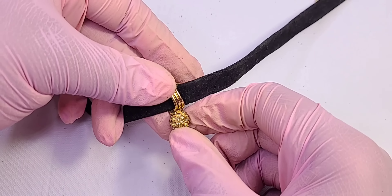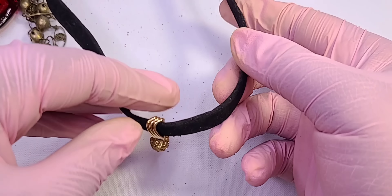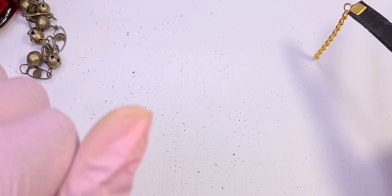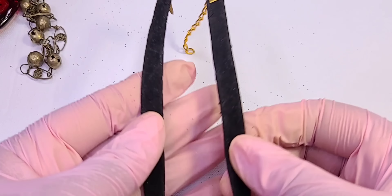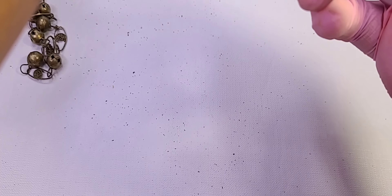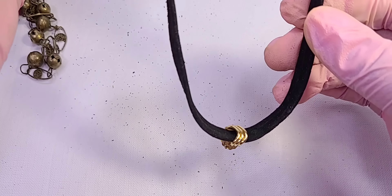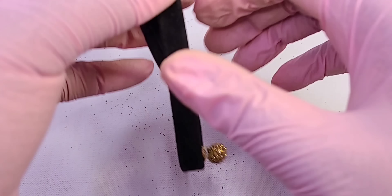Okay, this is a choker with a little pave bead. What is this black stuff, where is it coming from? I need my lint roller. Oh, it's coming from this — I'm going to put this in crafts, but that's going to go in a little bag just so it doesn't get anywhere.